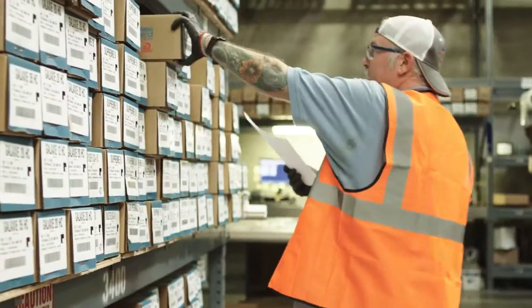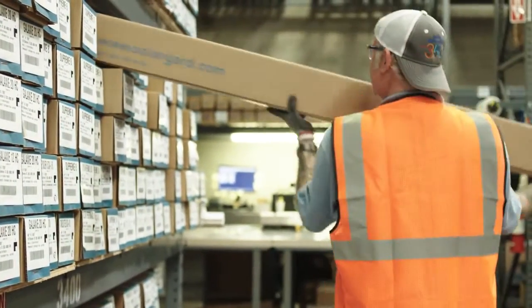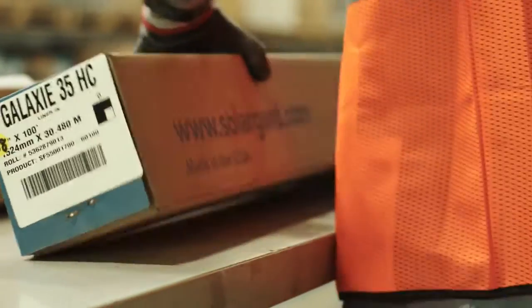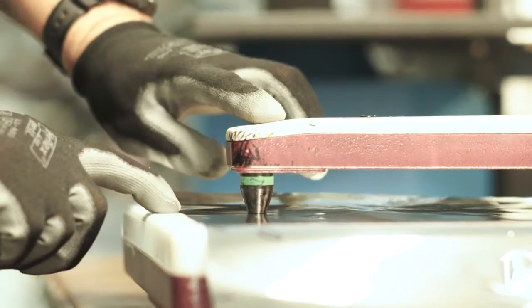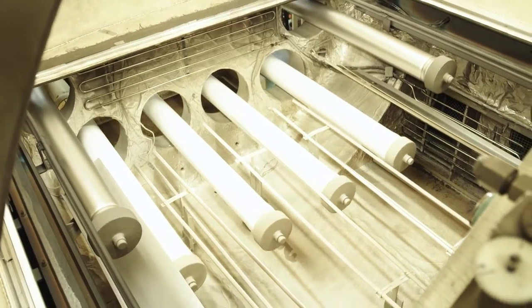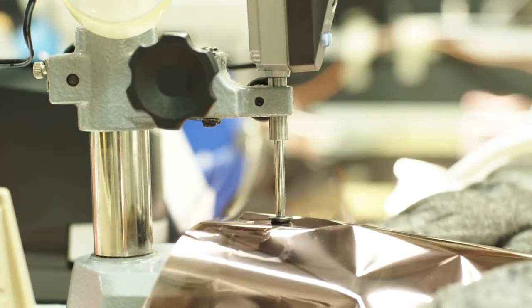Solar Guard service centers are strategically located and offer our customers increased convenience and shorter shipping times. Creating the world's best window films and surface protection solutions requires knowledge, experience, innovation, state-of-the-art technology, and a passion for perfection.